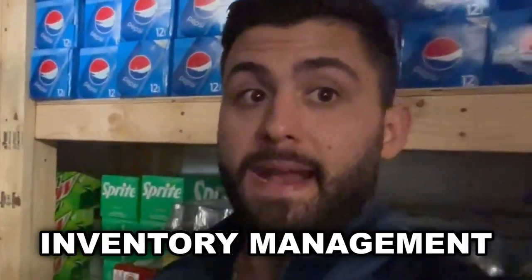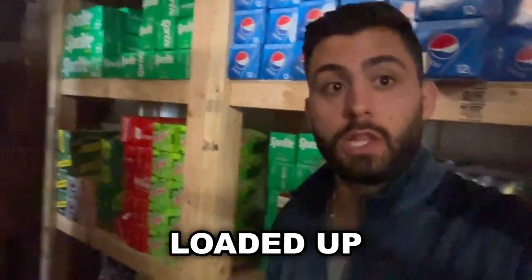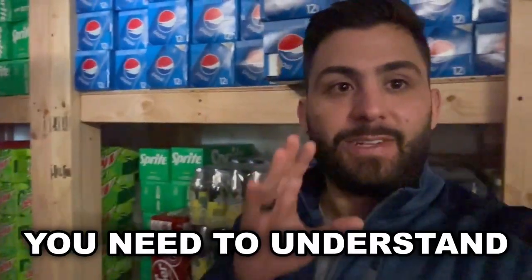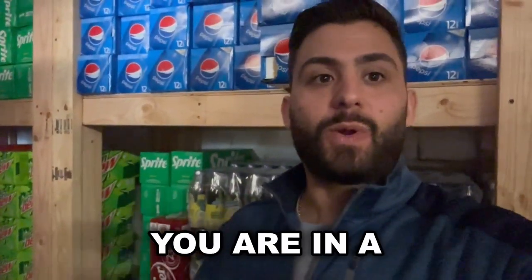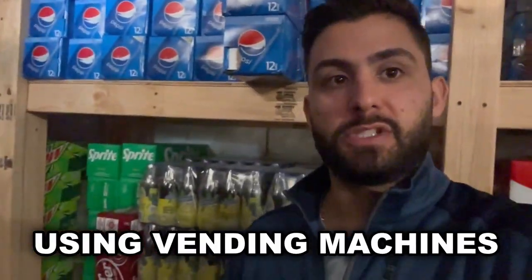Let's talk briefly about inventory management. As you can see, I have a whole bunch of shelf loaded up, even down here, with all sorts of beverages. But the biggest thing you need to understand when you enter the vending business is that you're in a churn business — you are in an inventory management control system using vending machines as a way to sell products to customers.